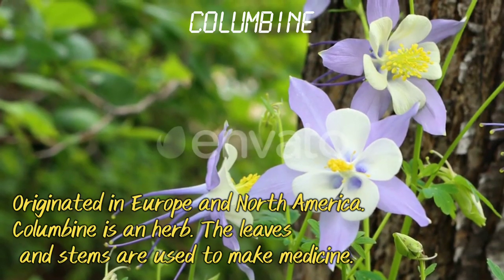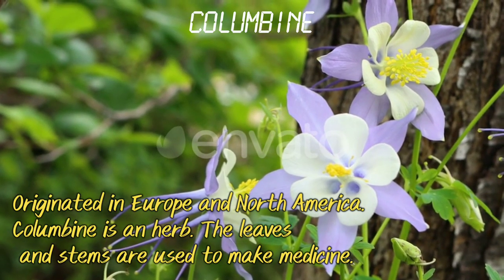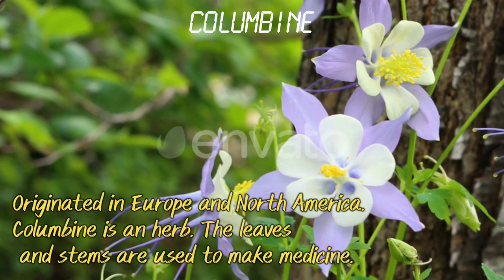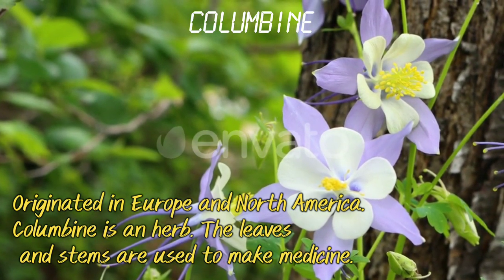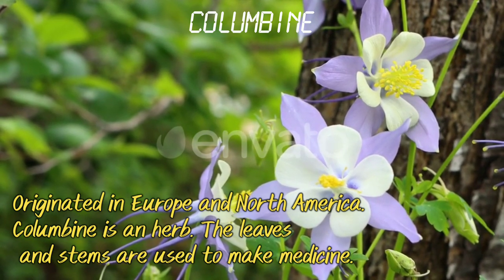Columbine. Originated in Europe and North America, Columbine is an herb. The leaves and stems are used to make medicines.